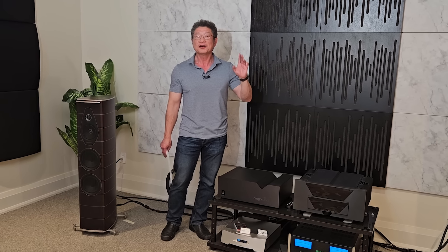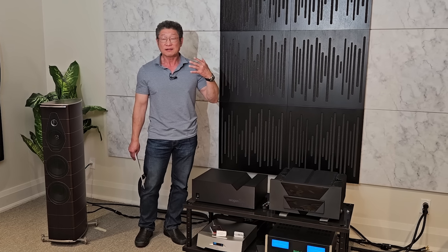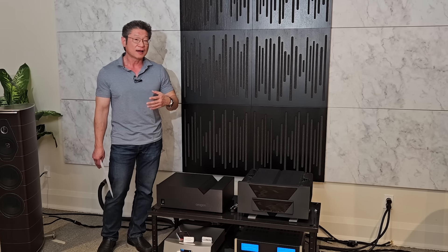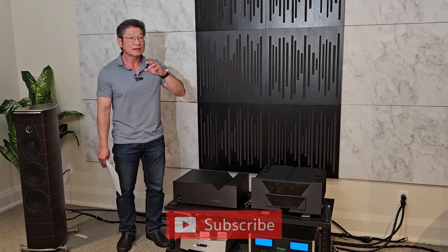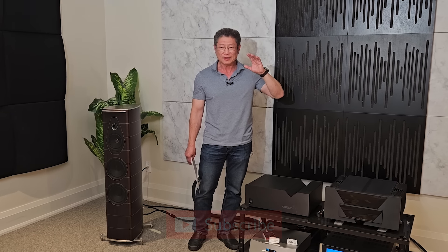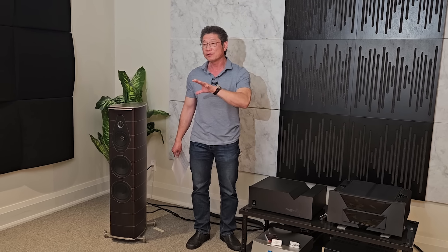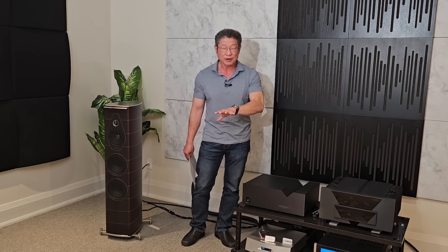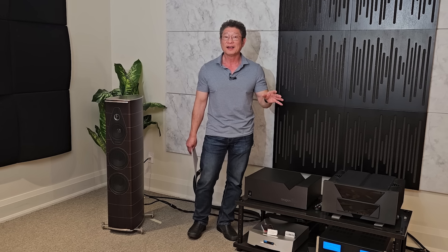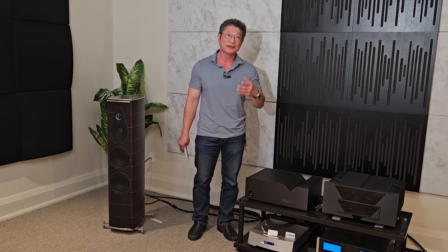So these two boys decided they were gonna do even better — make products that are incredibly good at similar prices, manufactured in the US. Back then, made in China was not a thing, so it wasn't such a big deal anyway. But they had an ace up their sleeve: they decided to talk to the best designers they knew. The design they chose for the preamp and the amplifier was none other than Dan D'Agostino, formerly of Krell, now of Dan D'Agostino Master Audio Systems.